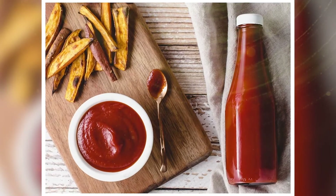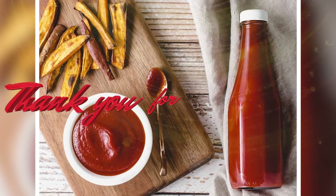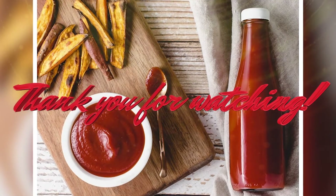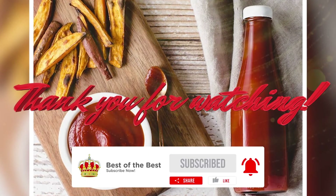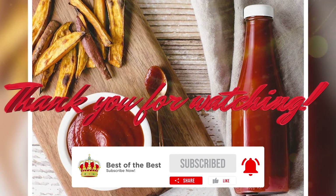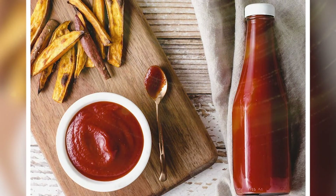That's how ketchup — the sauce that we all love — is made. Make sure to hit the like button and share it with your friends. Click the notification bell to stay notified for more videos like this. Thank you for watching, and we'll see you in the next one.